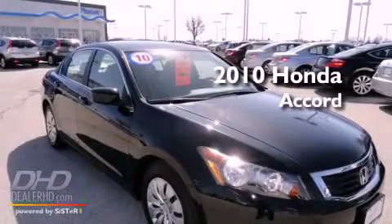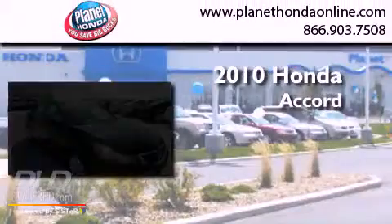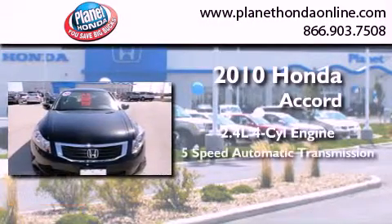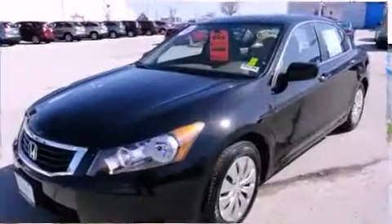This is a certified pre-owned 2010 Honda Accord. It has a 2.4 liter 4-cylinder engine, a 5-speed automatic transmission, and a clean non-smoker interior.